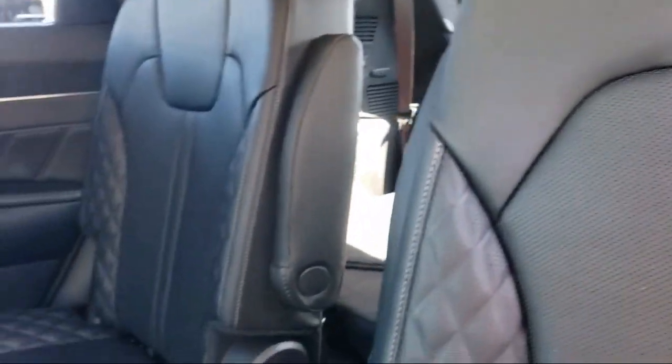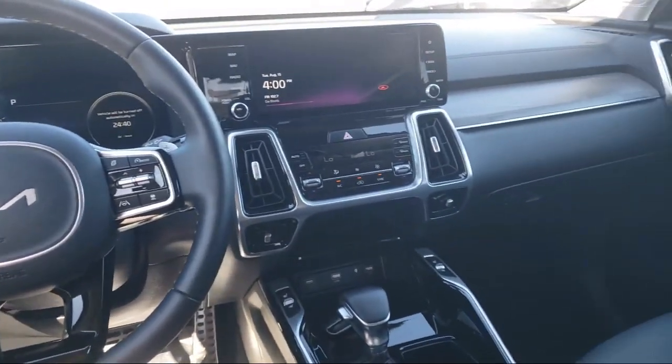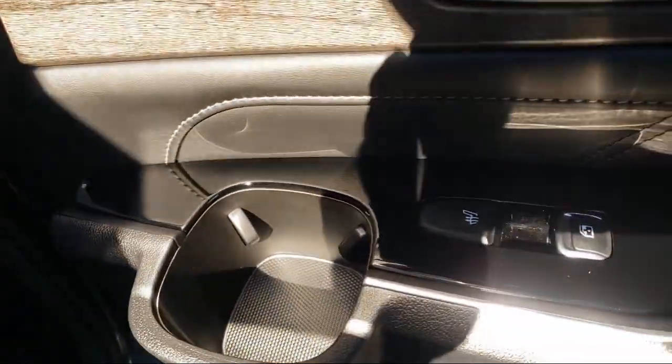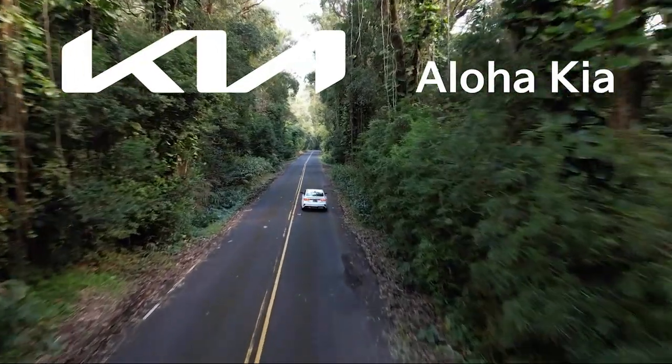You can also buy your car from any of our locations online at alohakia.com with the Aloha Kia Express Purchase and have it delivered right to your door, all from the comfort of your own home. So come see us at one of our convenient locations today, and remember — Aloha Kia, you know a guy.